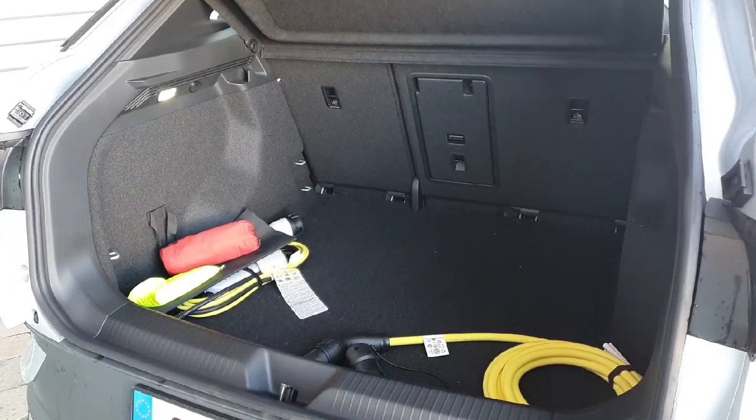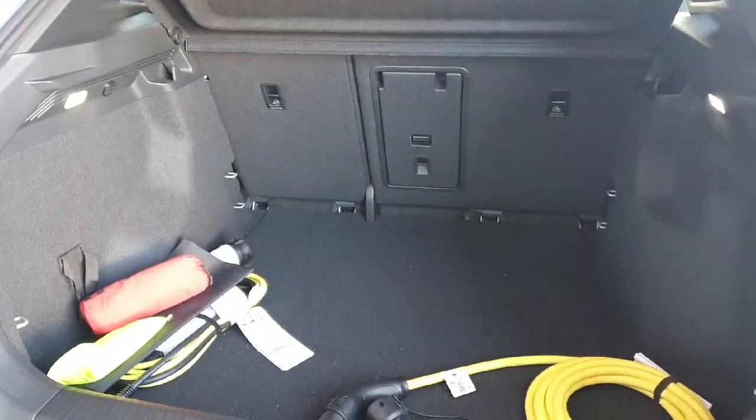As you can see, there's a very spacious boot in the back of this ID.4, and if you need more space the rear seats will fold down as well.